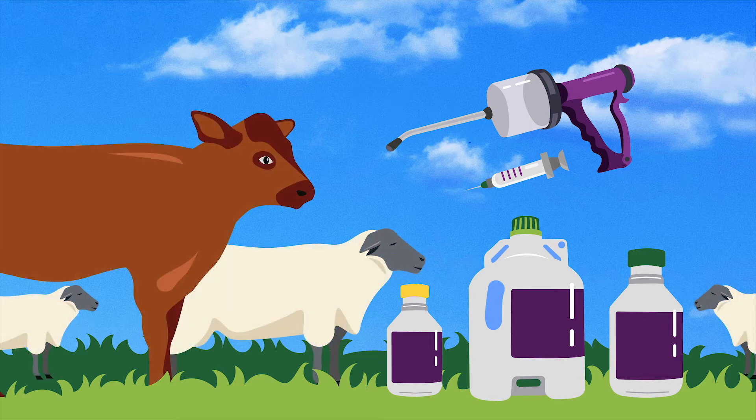Reports of anthelmintic resistance are a major concern, particularly in stomach and gut worms in sheep and dairy calves.